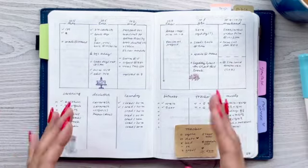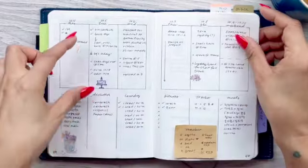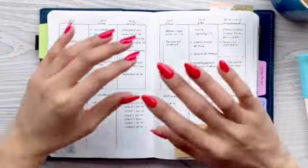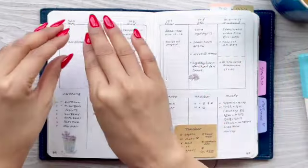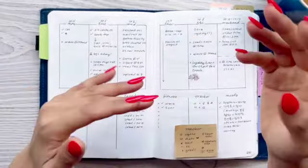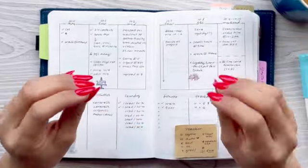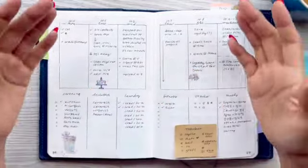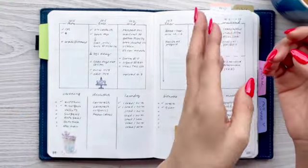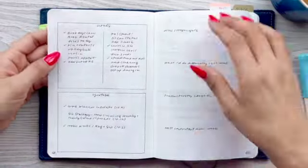I wanted to include cleaning, declutter, laundry, fitness tracker, meals, and all the different things I wanted to get done on each particular day. But I soon realized that's not my style of planning, because I don't like to be restricted as to what day I need to do certain tasks. There's a lot of things I need to get done that are running lists and don't necessarily have to get done on a certain day — they just need to get done. So if I feel like finishing everything on Monday, I can. I didn't like this style of planning for myself, particularly.